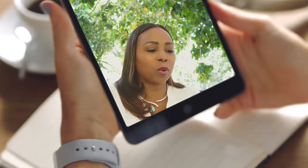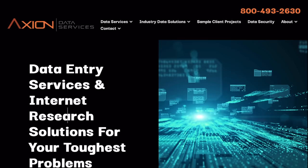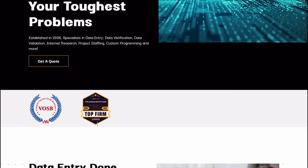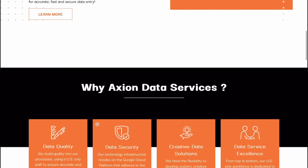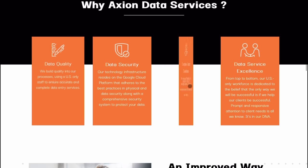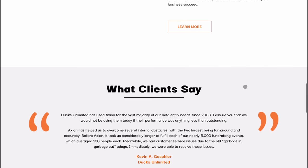The first platform we're looking at is AxionData.com. Axion is a data entry services and solutions company for solving people's toughest problems. It's been around since 1986 with specialties in data entry, data verification, data validation, internet research, project staffing, and custom programming, to name a few.